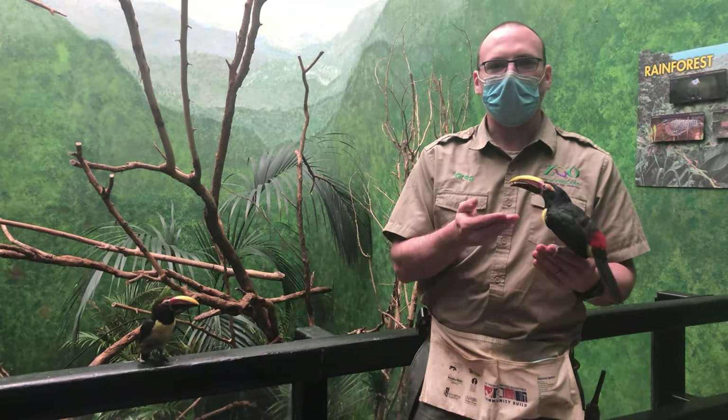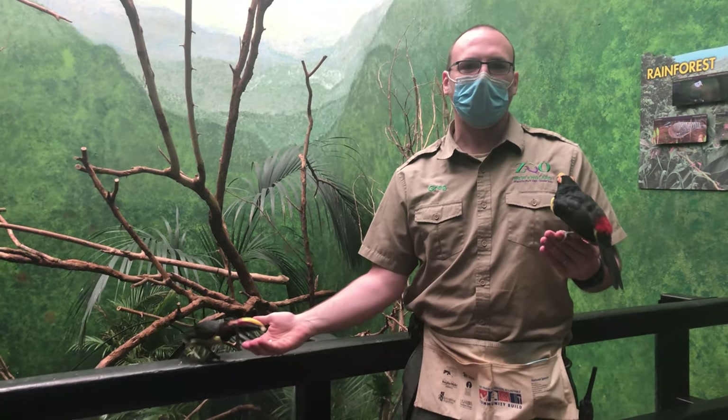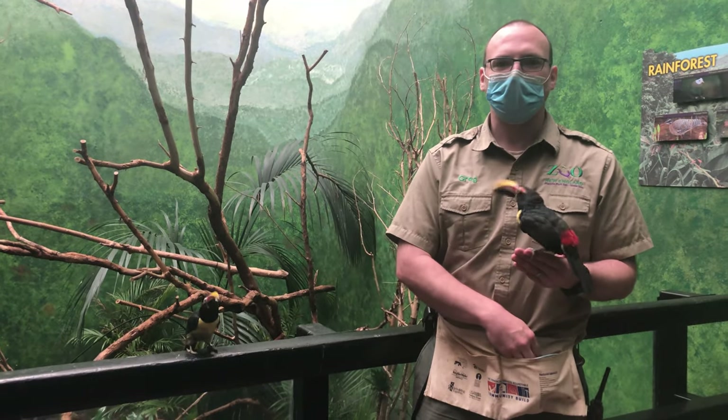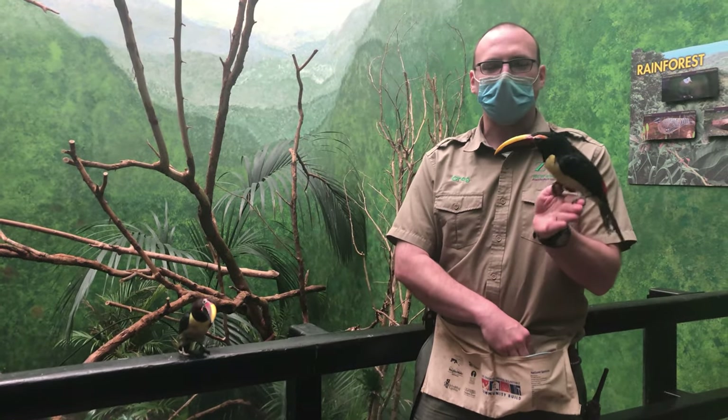Hi everyone, my name is Greg. I'm a Lee Keeper here at A Bird's World at the Franklin Park Zoo. Today I wanted to introduce you to some of my friends here.